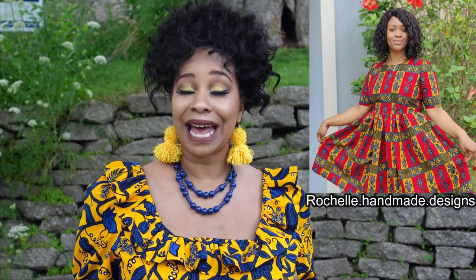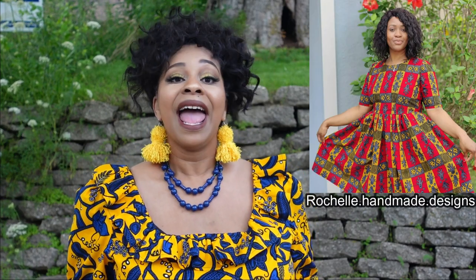Now that you have been given a little history behind Ankara fabrics, we can go into the details of this make that I am wearing and my special collaboration. For today's make I partnered with Rochelle of Rochelle Handmade Designs and we came together to make a special garment for today's theme, which is Showstopper.